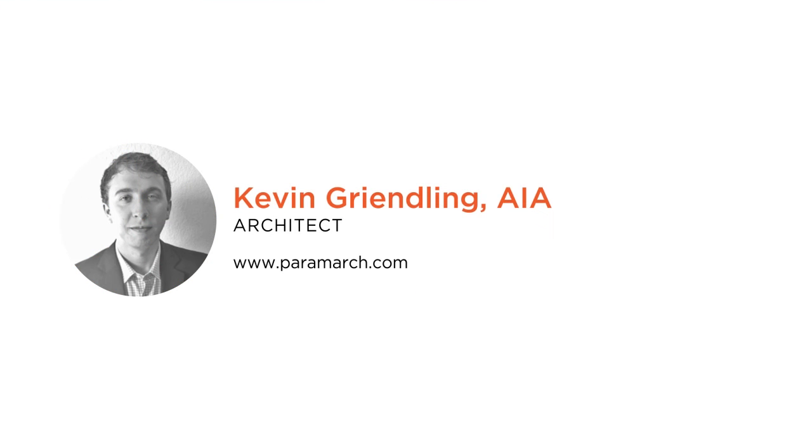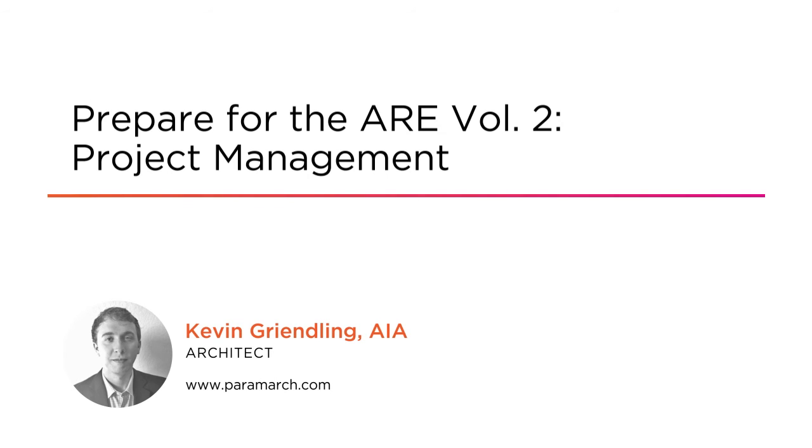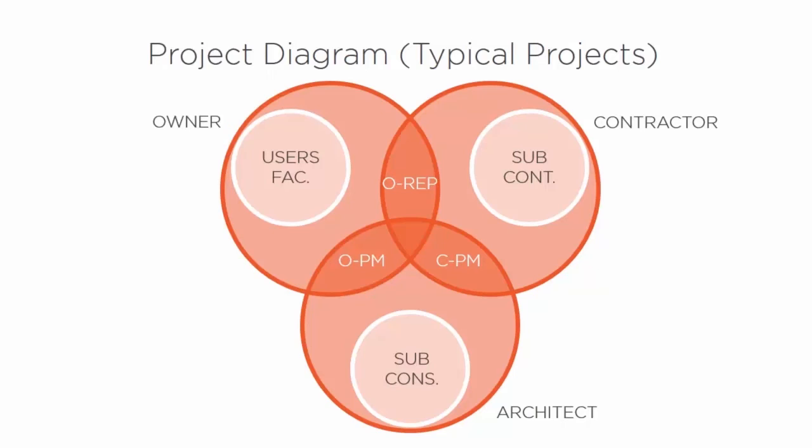It's time to get ready to prepare for the ARE 5.0 project management exam. My name is Kevin Grendling and I'm an architect and professor of architecture in Southern California, and I'll help you learn and strategize how to pass this exam section. It may not be easy, but once you've passed, you're on your way to an even more successful career.